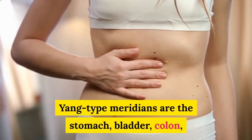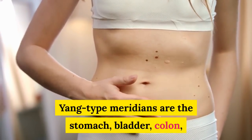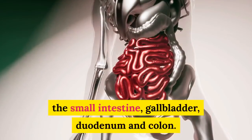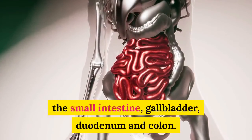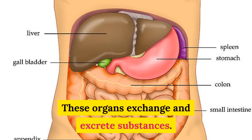Yang type meridians are the stomach, bladder, colon, small intestine, gallbladder, duodenum and colon. These organs exchange and excrete substances.